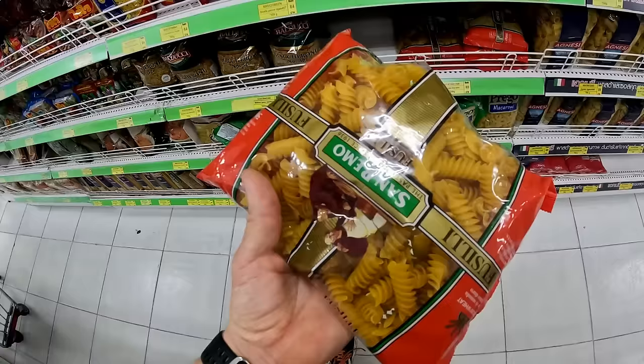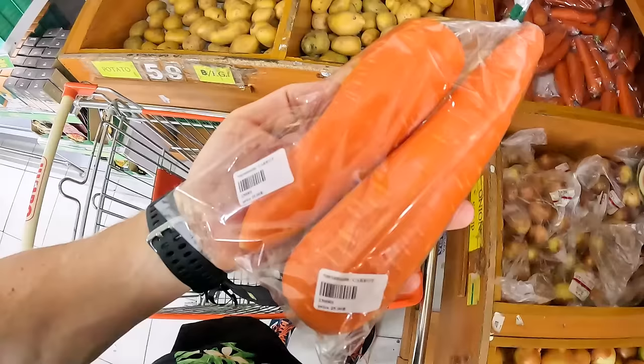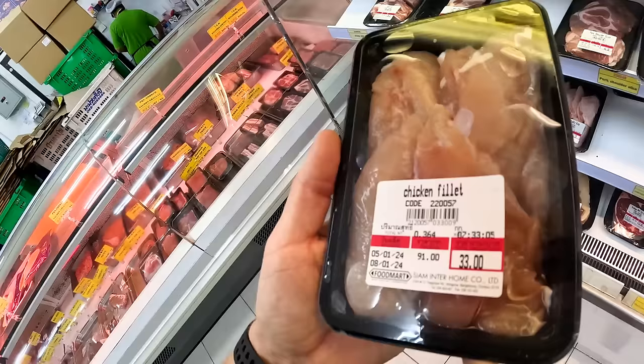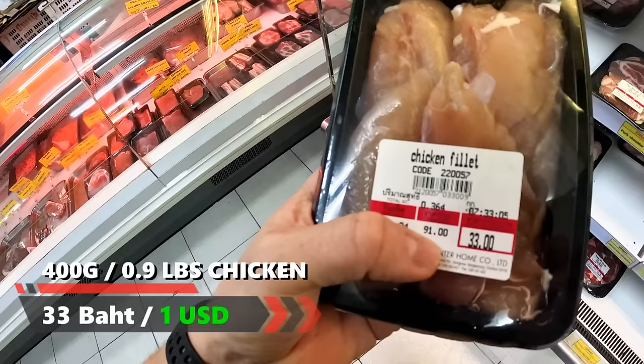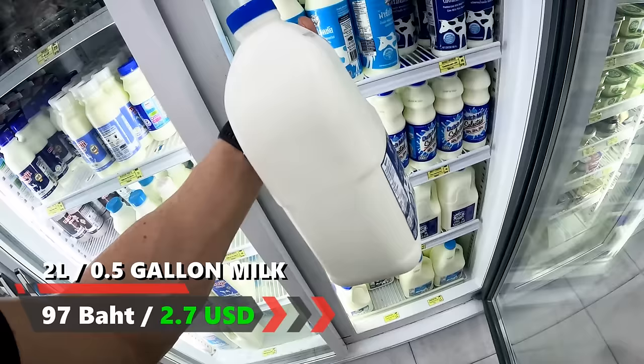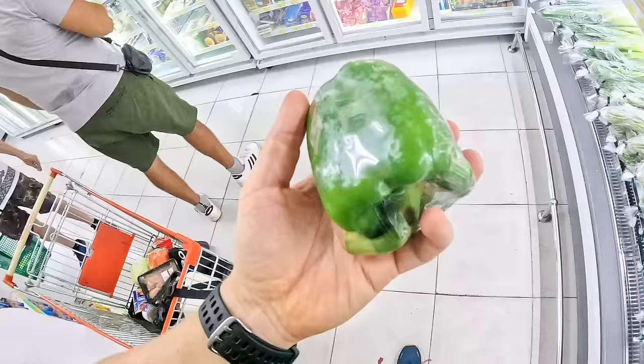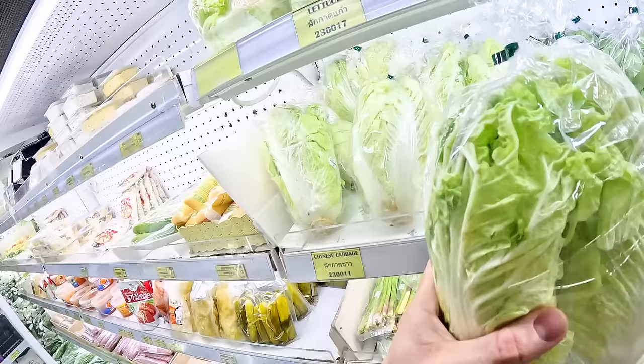Pasta 69 baht for 500 grams. Cabbage 30 baht — not that big of a cabbage actually. Two big carrots 25 baht. Here we have a bit of chicken, 0.3 kilos, 91 baht per kilo. Milk 97 baht for about 2 liters — half a gallon. 34 baht for some beans. 35 baht for bell pepper. 48 baht for some more cabbage.